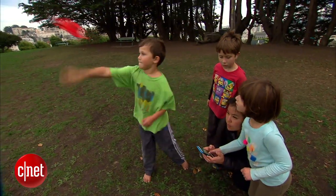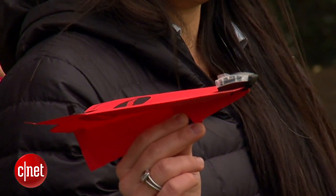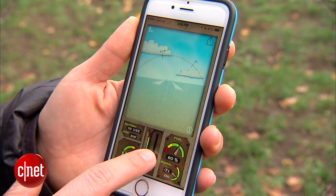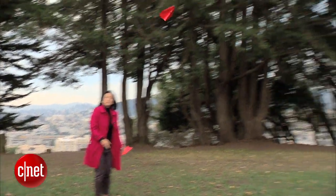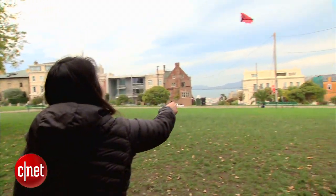The $50 Power-Up 3.0 kit adds extra zip to paper planes with a rudder and propeller. A smart module clips onto the nose and lets you control the throttle from your smartphone. You'll need a little flight practice, but that's part of the appeal — and fortunately, it's pretty rugged.